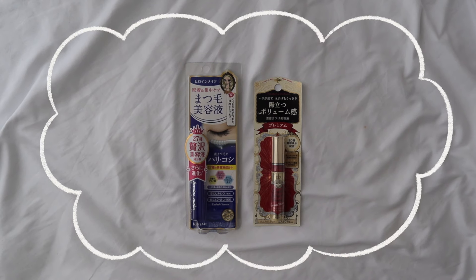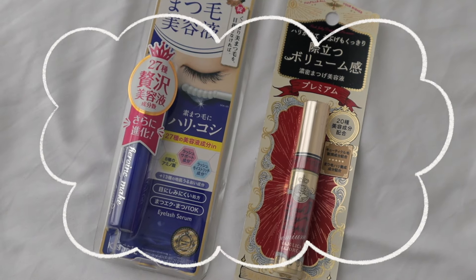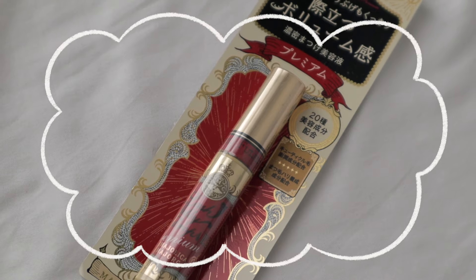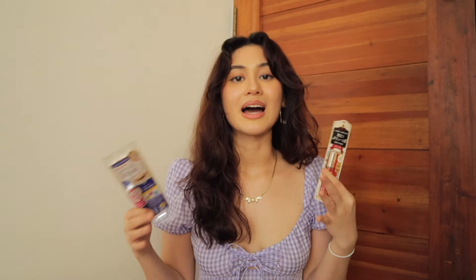I also got lash serums because I think I have weak eyelashes — every time I use a lash curler I see hairs on it and I'm devastated. I got two lash serums that are very highly rated and popular in every Japan haul I see on TikTok or YouTube. This one is the Kiss Me Heroine Watering Eye Serum, and this one is the Majolica Majorica Eyelash Jelly Drops X Premium. Eyelash serums generally promote, strengthen, and lengthen eyelashes. Right now I'm also using a local eyelash serum from Happy Skin for four weeks and making a video about it.